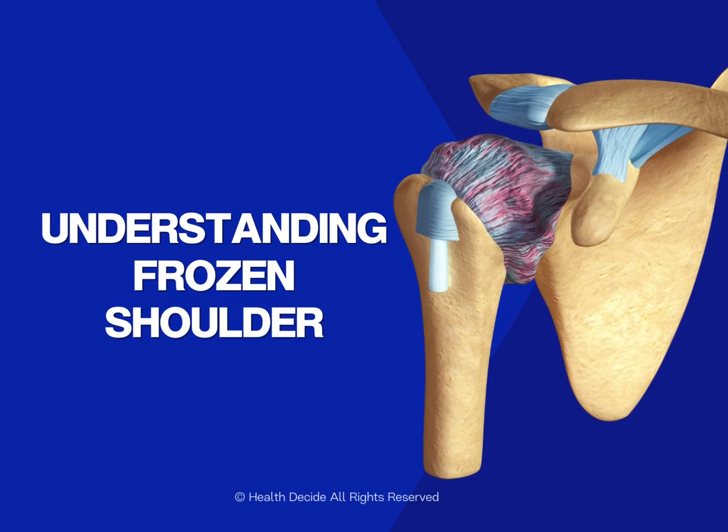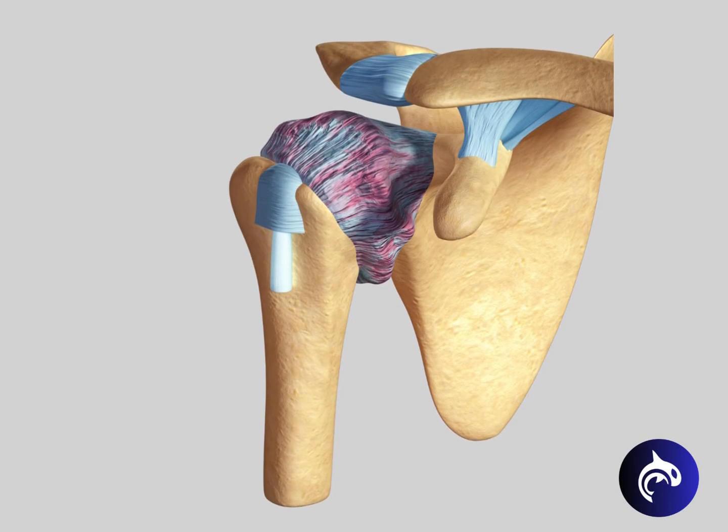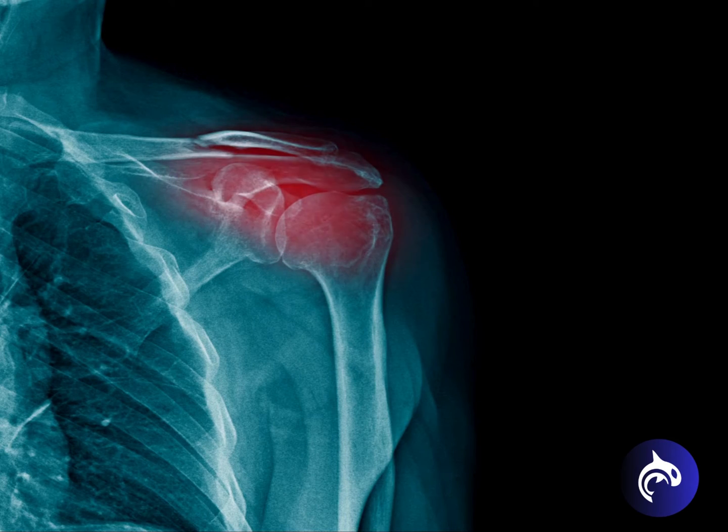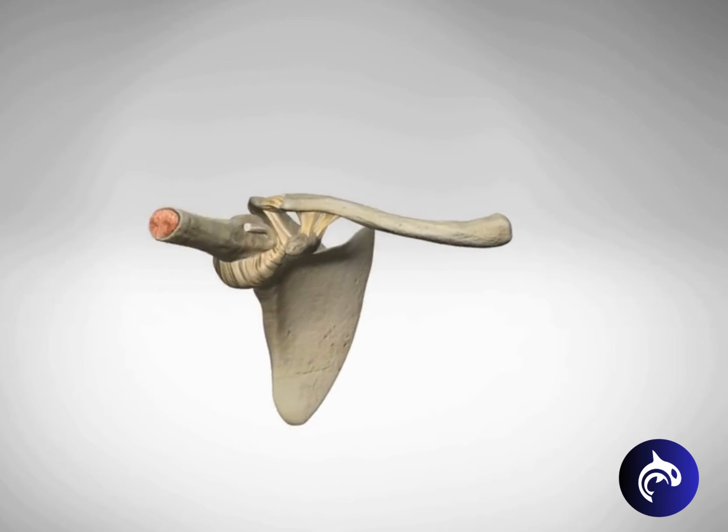Frozen shoulder, also known as adhesive capsulitis, can emerge suddenly or follow an injury, causing intense pain and restricting the range of motion in the shoulder joint.